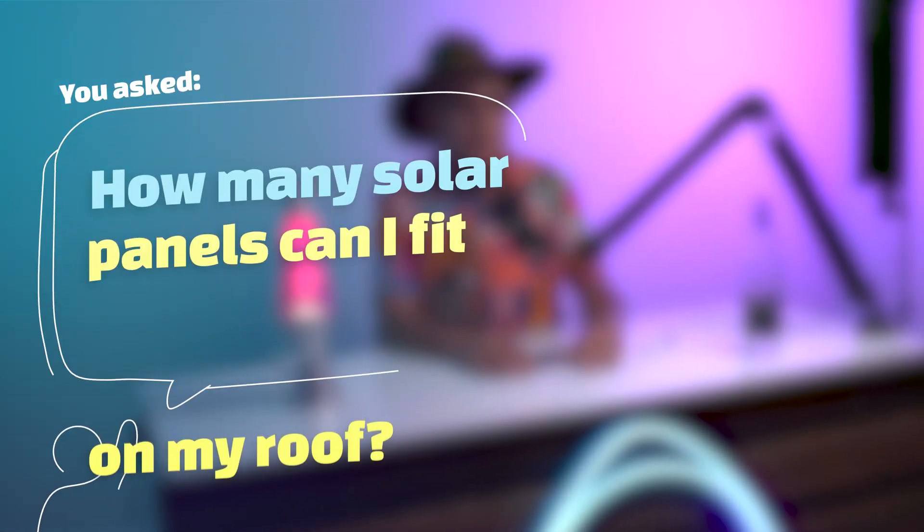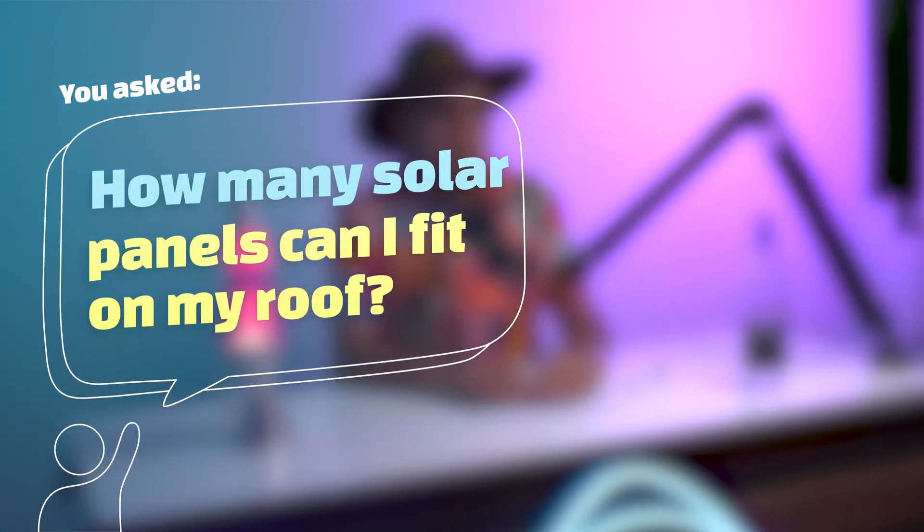You asked: how many solar panels can I fit on my roof? If you're considering solar, you might actually wonder how big of a solar system you need and how many panels can fit on your roof. I'll give you a short history of solar panel sizing.